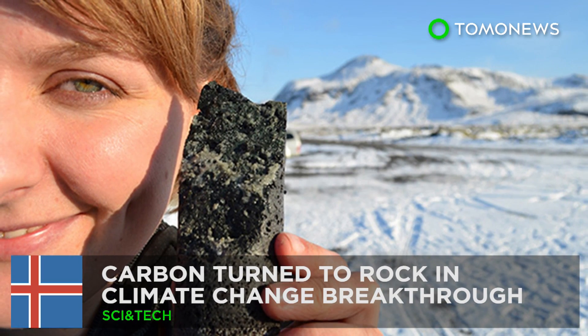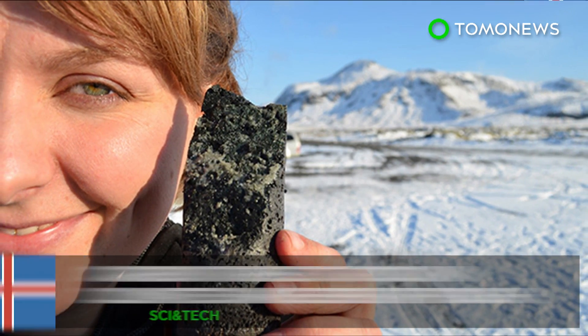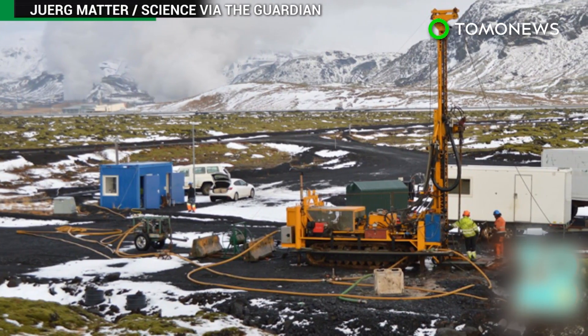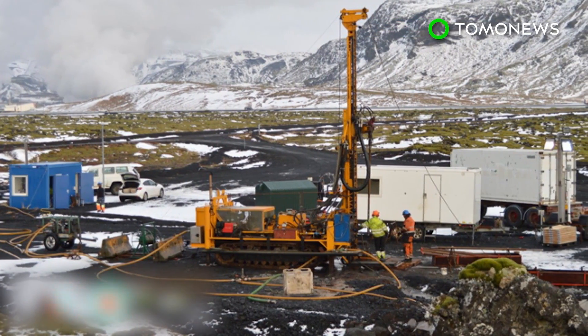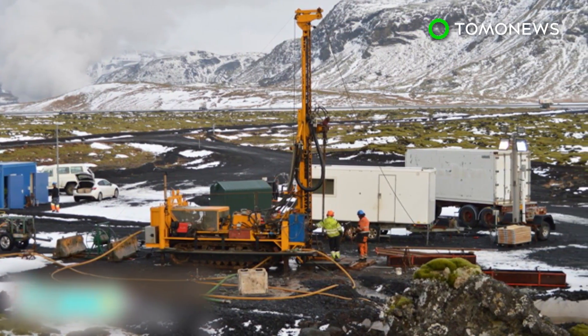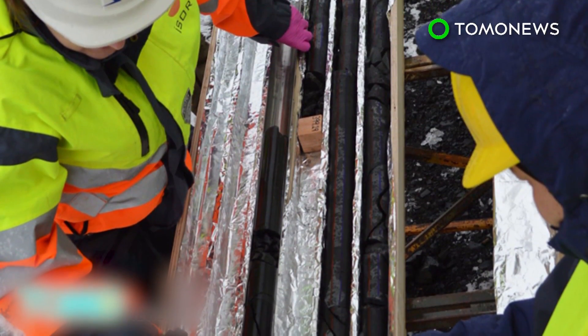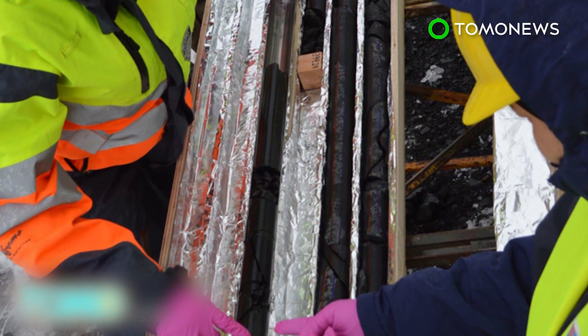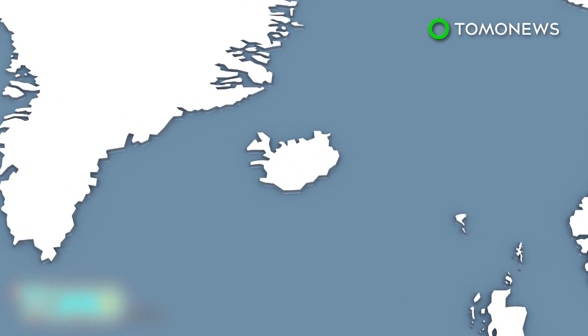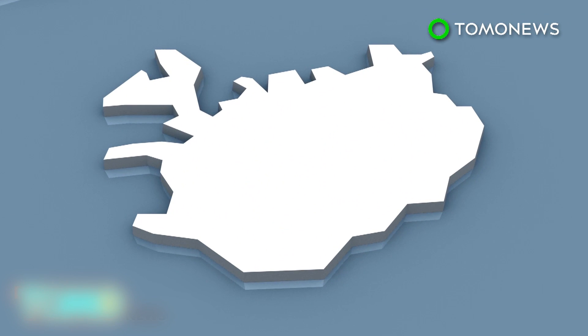Carbon turned to stone in climate change breakthrough. Researchers in Iceland are hailing a potential game changer for climate change after successfully converting carbon to rock. The project could help to reduce global warming by burying the waste CO₂ produced by burning fossil fuels. Scientists at the Hultusady Geothermal Power Plant in Iceland have converted carbon dioxide into the volcanic rock basalt.